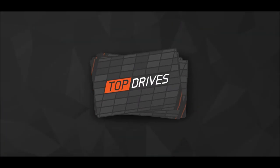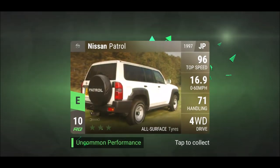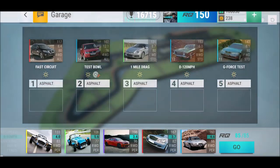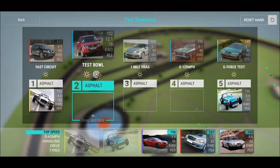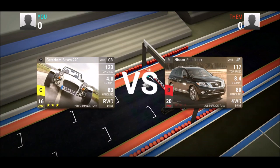That was a really bad pack — hopefully the ceramic will be better. G-force test, fast circuit, and three times be as fast as possible — not really an issue for cars from 2010.